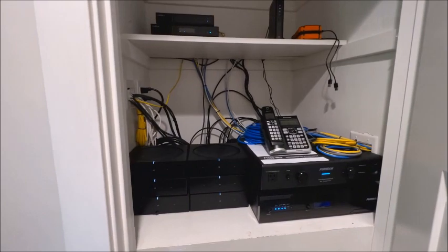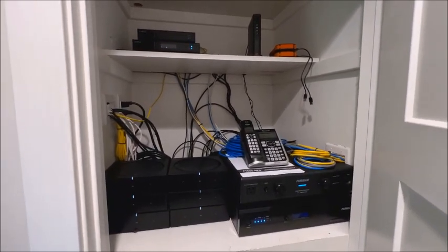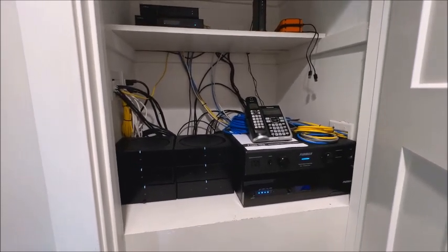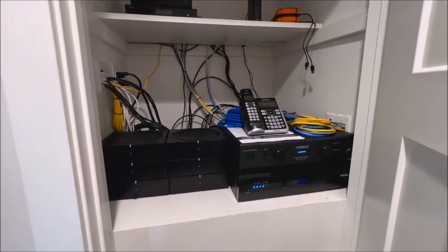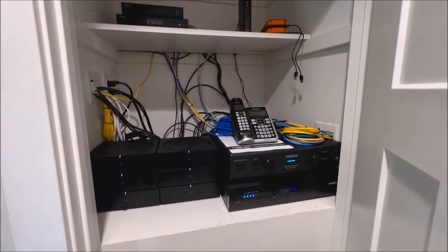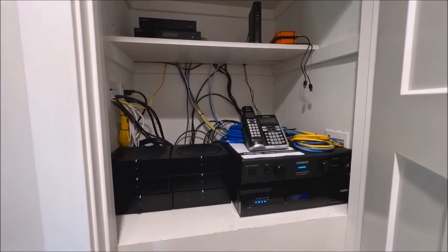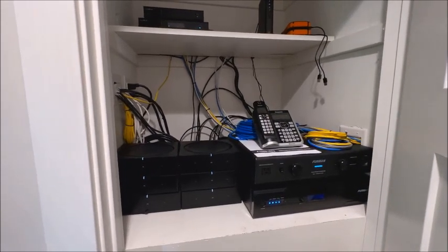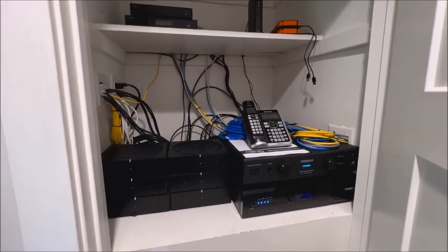I'm going to do my best to describe all the tech in this house. It has been professionally wired with sound systems, internet, Sonos, and Apple TV. To the left, you can see six Sonos amplifiers that power the built-in speakers throughout the house — located in the kitchen, the living room, the main room, and down in the basement.